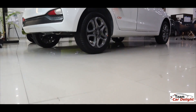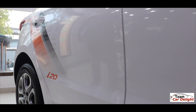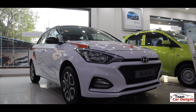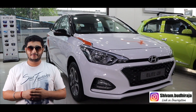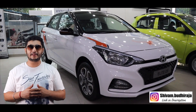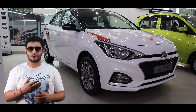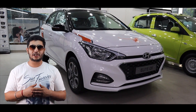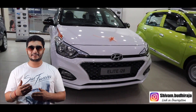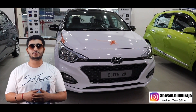Hello guys, welcome back to TeamCarDelight. Today I am presenting the all-new Sports Plus dual-tone variant detailed walk-around review with on-road price. If you are new to this channel, make sure you subscribe and press the bell icon. Follow us on social media for latest news and updates. If you have any questions or queries, you can ask me on Instagram — the link is in the description box.